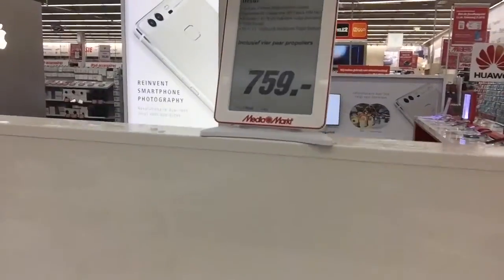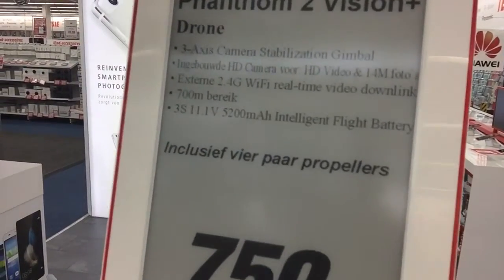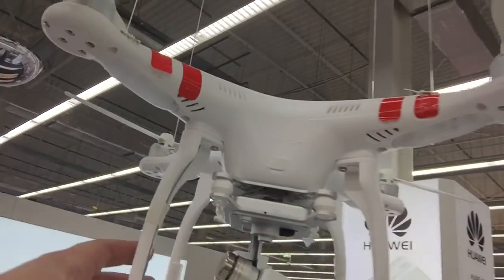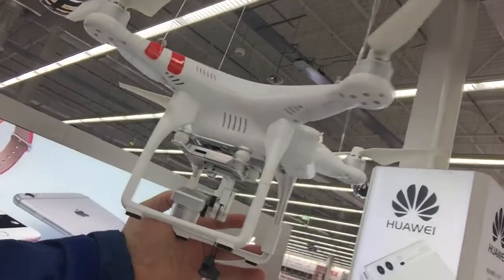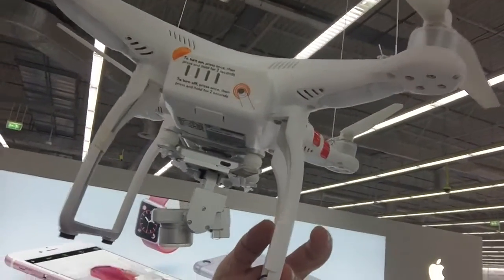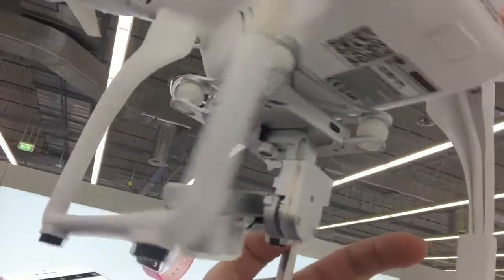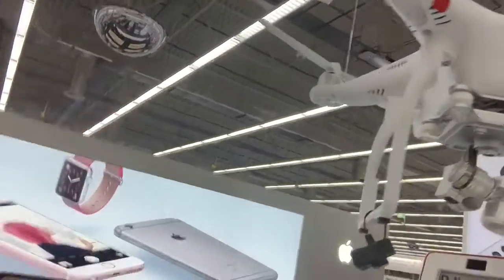It flies at 2.4 gigahertz ISM frequency with a communication distance of about 1 kilometer in open areas. Receiver sensitivity is -97 dBm, working current voltage is 100 milliampere at 6 volts, and the remote control takes 4 AA batteries. We're looking at the DJI Phantom 2, also for sale for around 759 euros.